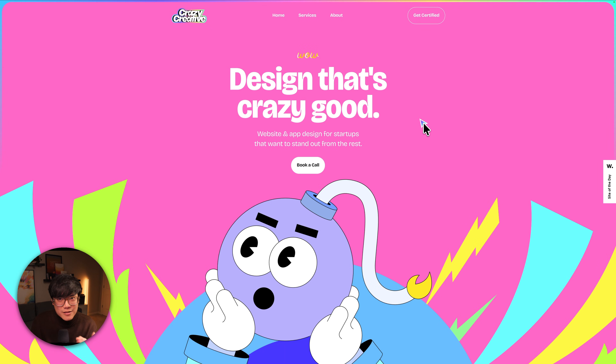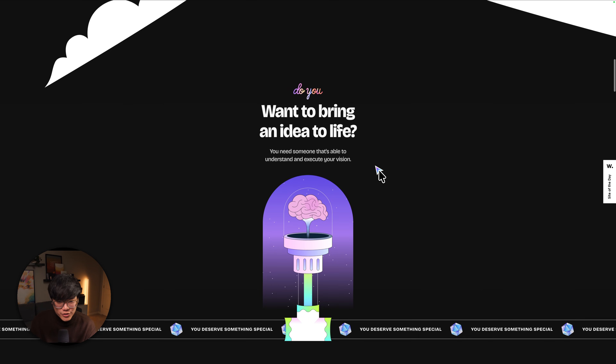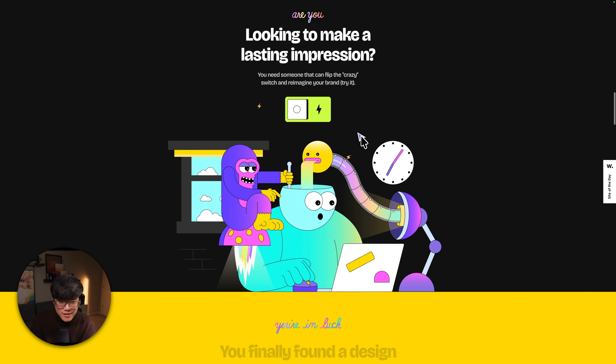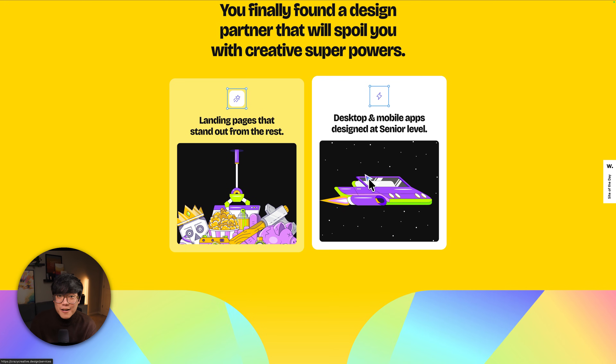The second site is another portfolio site, but this one's interesting because its positioning is 'design that's crazy good.' Every designer naturally wants to say that what makes them unique is that their designs are better than everyone else's, but usually that's not a strong enough argument because everybody's going to be saying that. In this case, the design style is actually the differentiator. The niche is clearly startups, and in that world you don't see illustrations, vibrant colors, animations and interactions like this very often — you really can't think of an app that has a look like this.